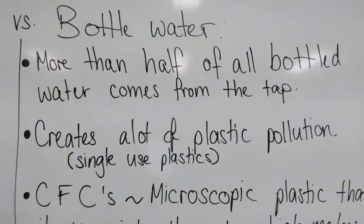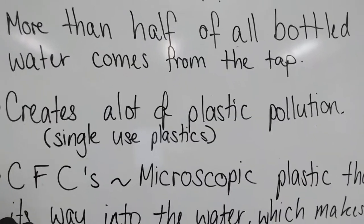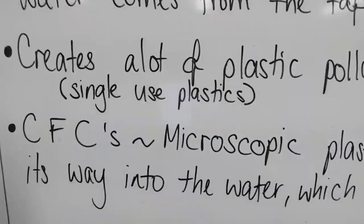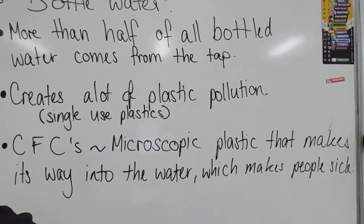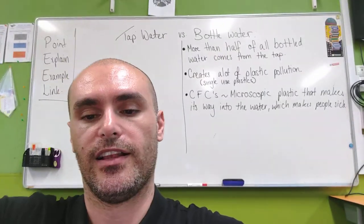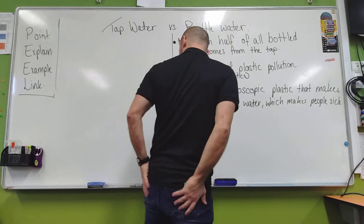So to read back what's on the board: bottled water — more than half of all bottled water comes from the tap; it creates a lot of plastic pollution, and we have single-use plastics; and CFCs, microscopic plastic, that makes its way into the water which makes people sick. I'm going to ask you guys to get that down in your workbooks — pause on the specific section that you need.